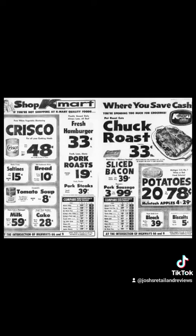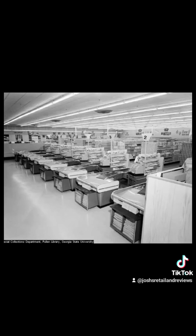Here's an old ad from the Kmart Food store. Very little information and very few photos are found on the internet of the Kmart Food store. This is what the inside of the Kmart Food store looked like.